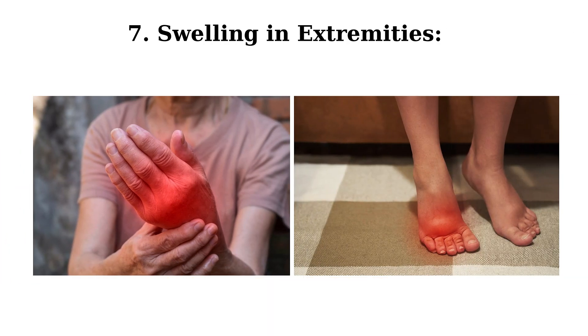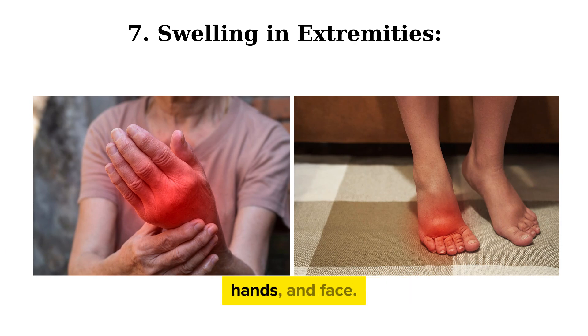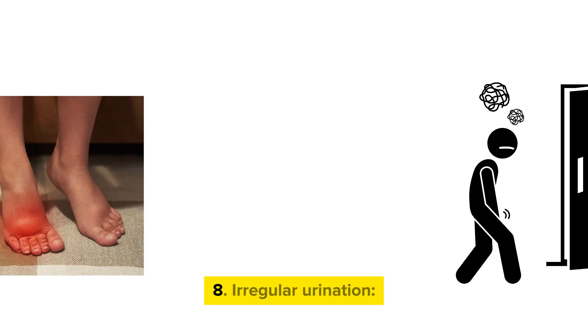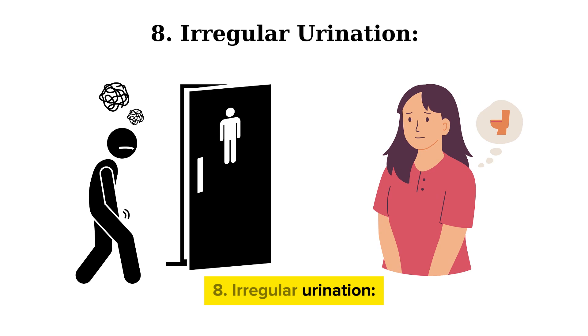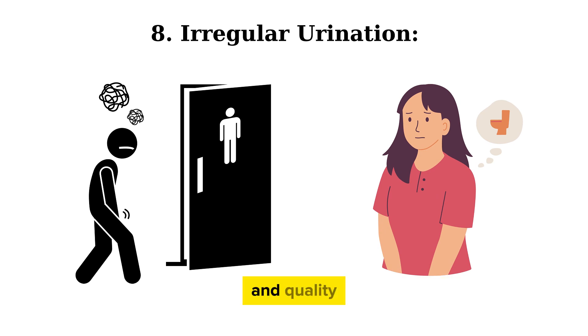Seventh, swelling in extremities. Water retention due to kidney failure can cause swelling in the feet, hands, and face. Eighth, irregular urination. Impaired kidney function affects urine quantity and quality, resulting in significant changes.